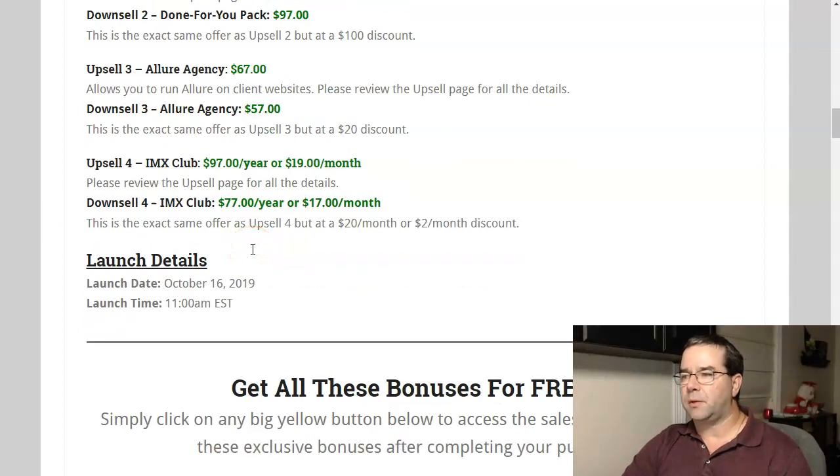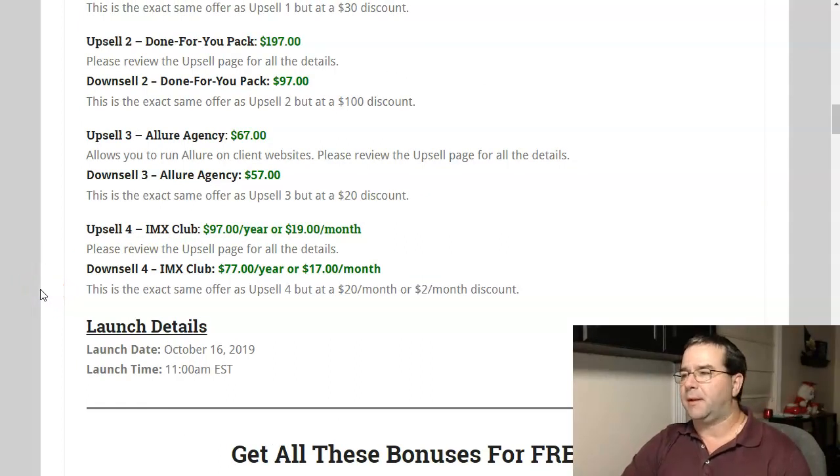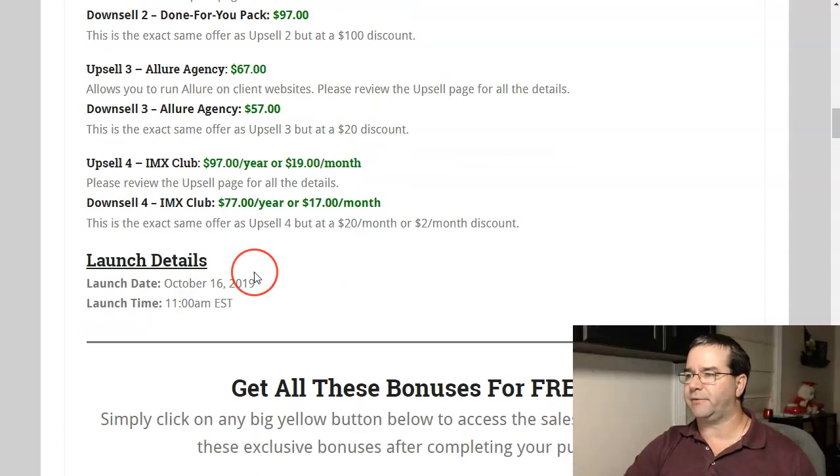Upsell four is IMX Club — I'm not very familiar with it. It's a yearly or monthly fee: $97 for the year or $19 per month. There is a downsell where you can get it for $77 a year or $17 a month. I'm not sure what IMX Club is, so I'm not going to recommend it, but when you get to the page, read the details, and if it interests you, go ahead and take advantage of it.